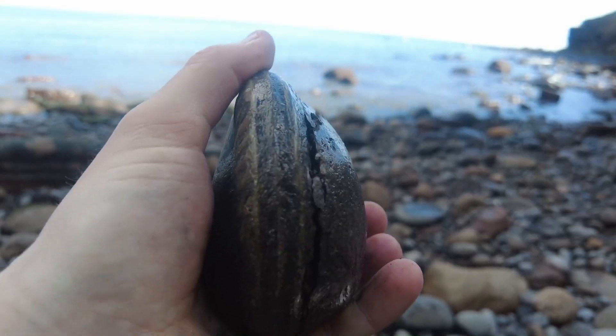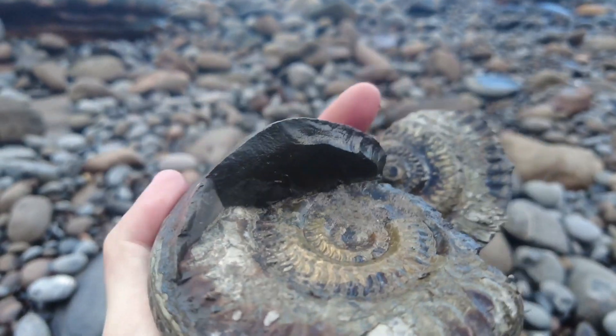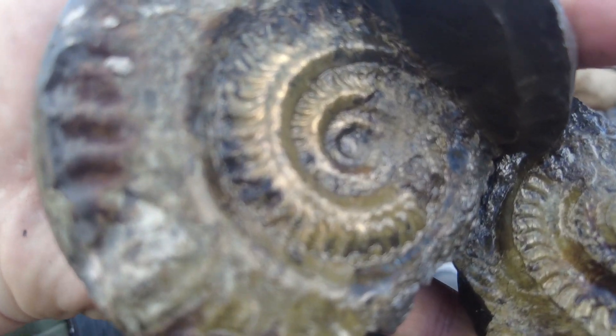Let's see how it's gone. And there's a beautiful middle there — a nicely pyritized example actually.